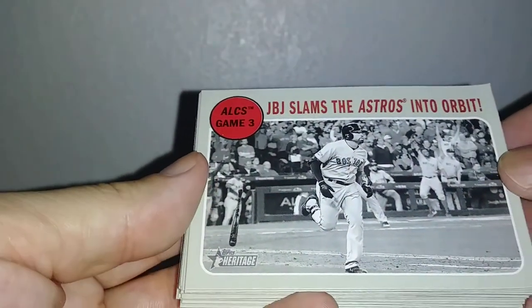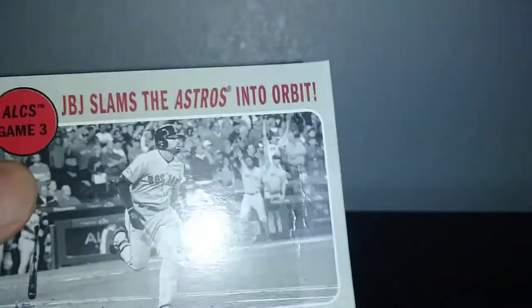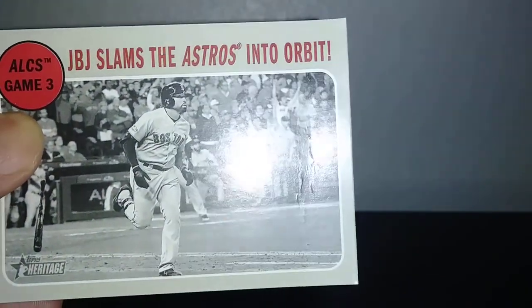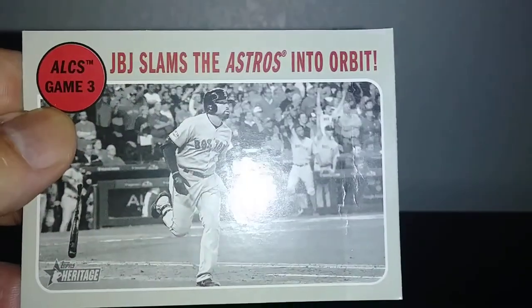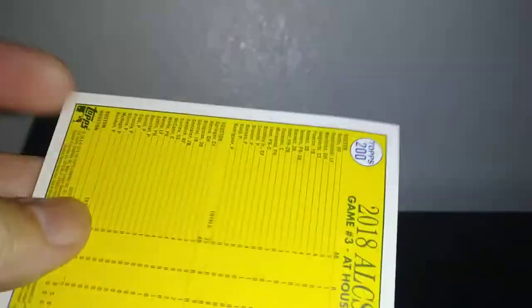JBJ — slams the Astros into orbit. Check this out — huge crease. Well, that's retail for you. I know I'm a Red Sox fan, but yeah, not good.